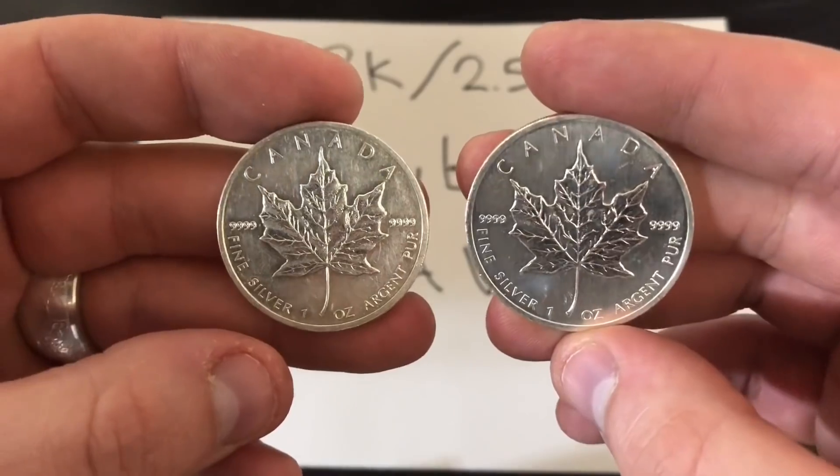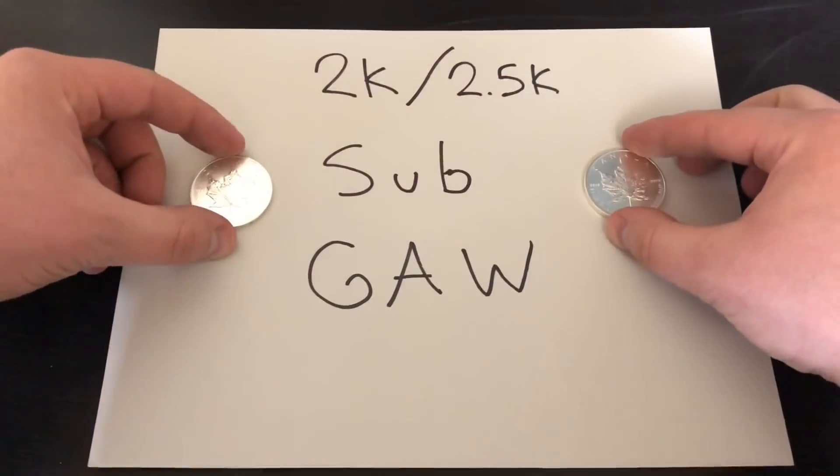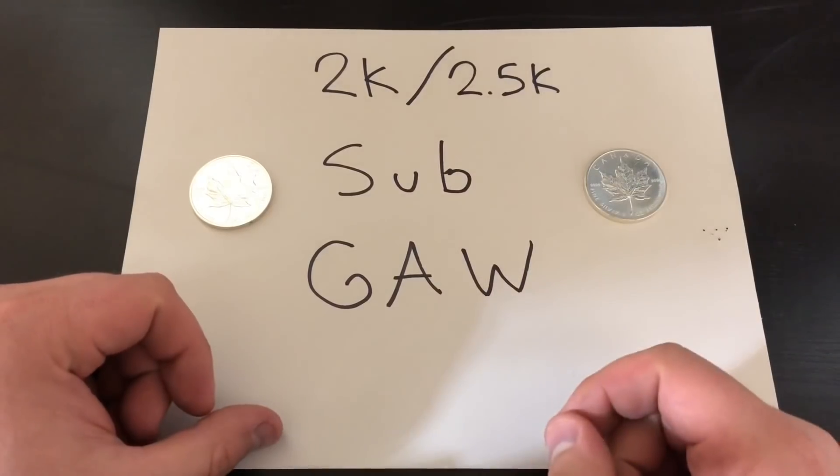One lucky winner will win one of these and I'll let you pick which one you want. Basically, all you have to do is drop a comment in this video, be a subscriber of mine, and you're entered to win the 2k slash 2.5k sub giveaway.